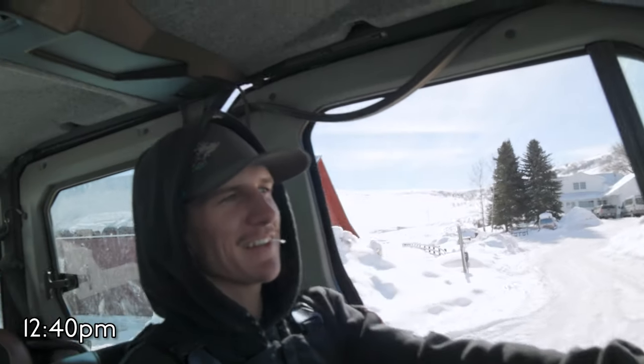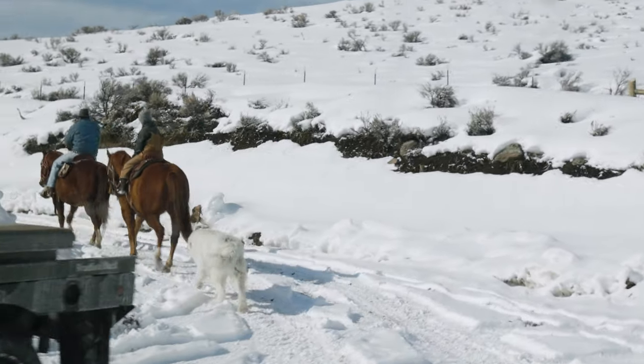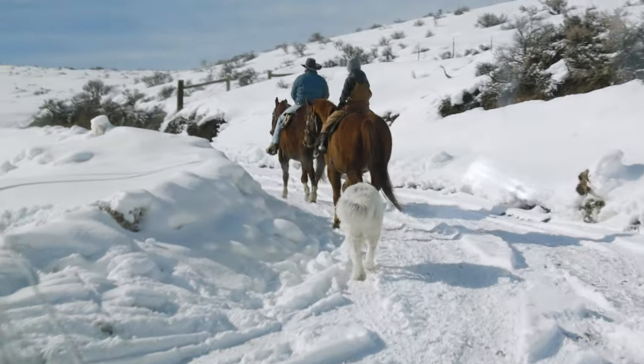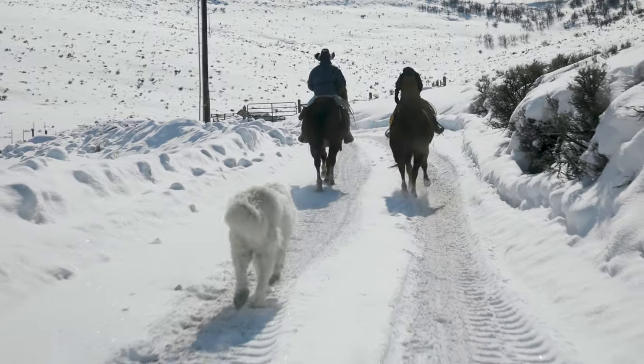Today I'll help sort the pigs — we'll take them all into the corral and figure out the biggest ones we want to take to butcher. After that we'll let the horses push the pigs down the hill, and I'll go down in front of them and block off the little places where the pigs could get away.